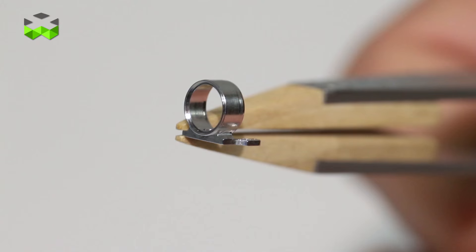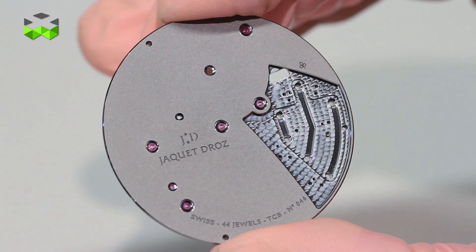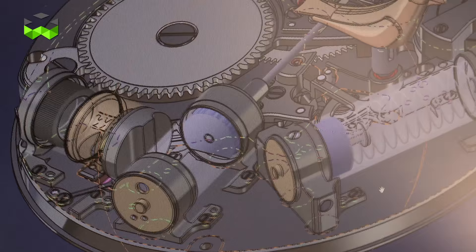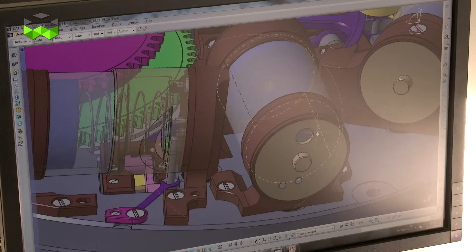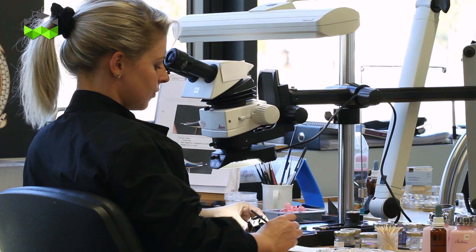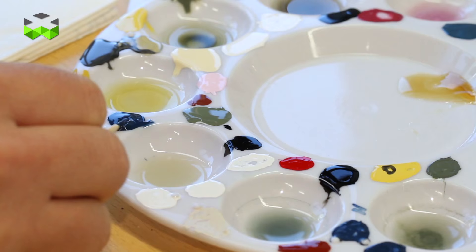The main challenge on this project was to miniaturize all the components. For this, we had to use new materials for the sound system — a sapphire tube and carbon for the piston. All this development is a foundational achievement that offers us many possibilities for extending the collection in the future. So it's a very important step for Jaquet Droz this year.